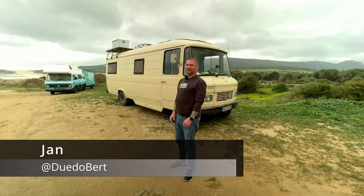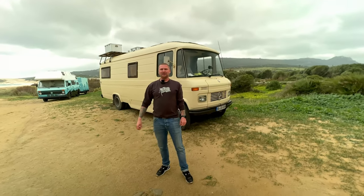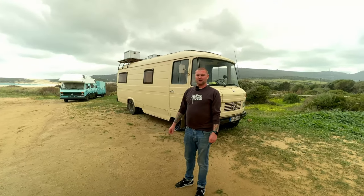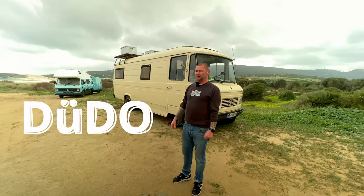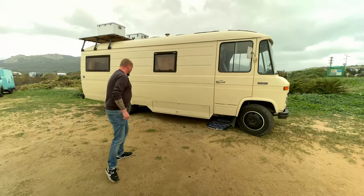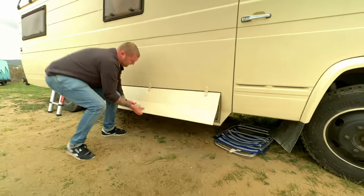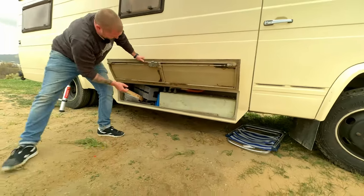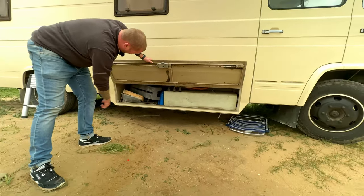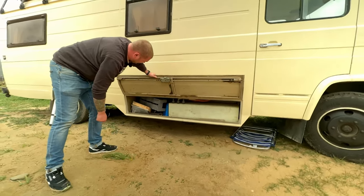This is my van. It's a Mercedes 608D, built in 1975. It's a model called Dudo in Germany because it was built in Düsseldorf. First of all, we have a little bit of storage here which includes the grey water tank, and for me some tools and things I need on the way for repairing and that stuff.